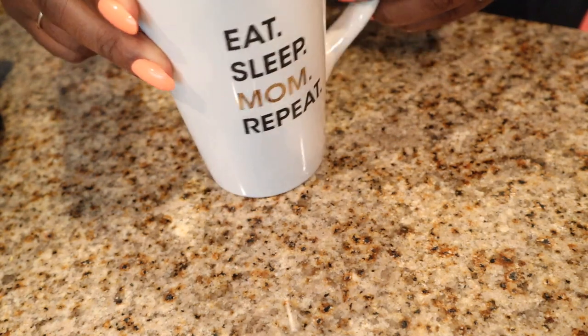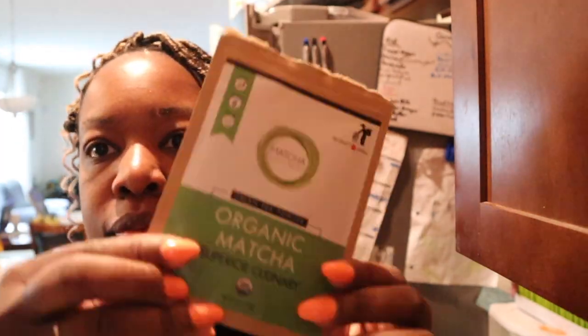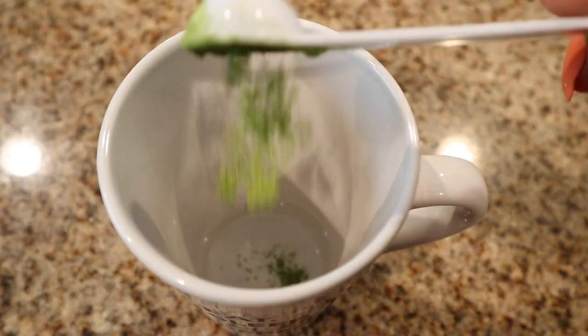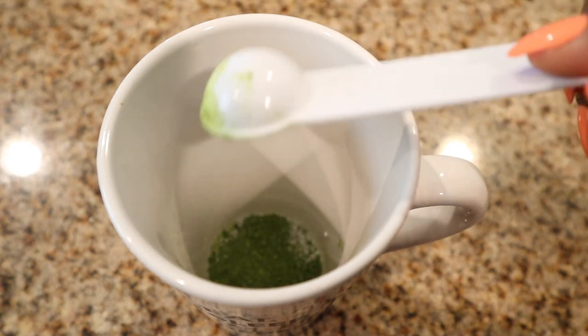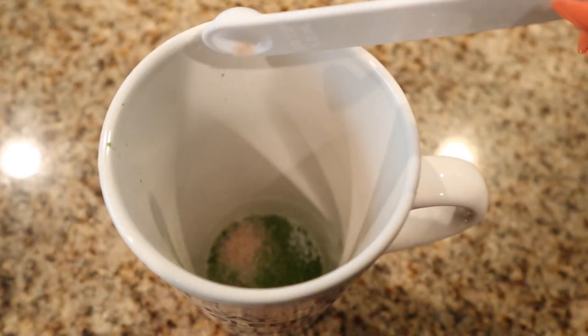Hey goodies, Naztazia here, also known as Keto Jamaican Girl. Welcome back to my channel. For those of you who are returning, if you have not subscribed to my channel, please go ahead and click that subscribe button and join the goodie crew. You don't want to miss our recipes, keto tips and tricks, lifestyle, and all of that.